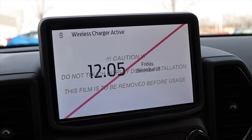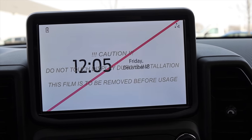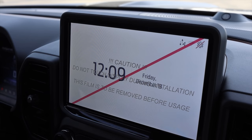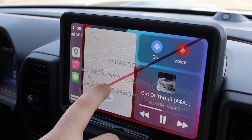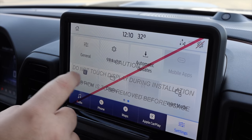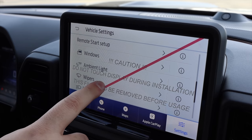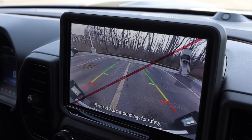Moving into the center, I do have a touchscreen display. This is a demonstrator vehicle, so there's a red line going across the screen as a protective surface — I will not be removing it for the video. When you buy your Bronco Sport, it won't have this red line. This is Ford's pretty typical touchscreen system. I've used it in a couple of their other products and I like it a lot — very easy to use and very straightforward.